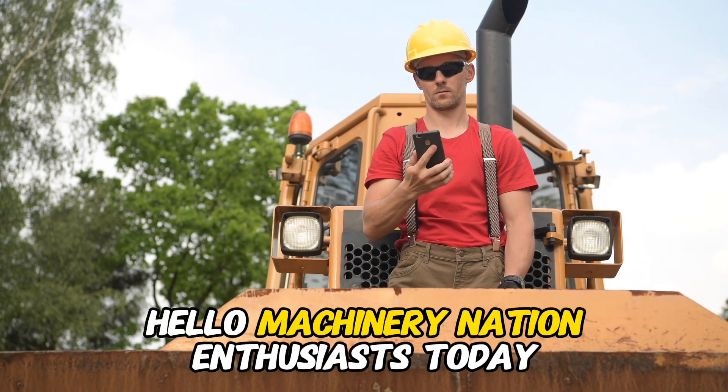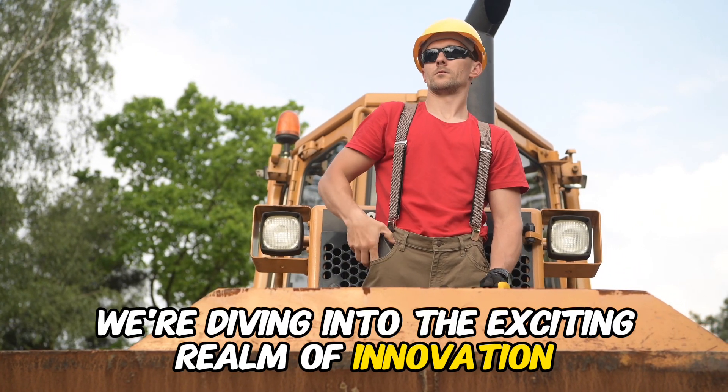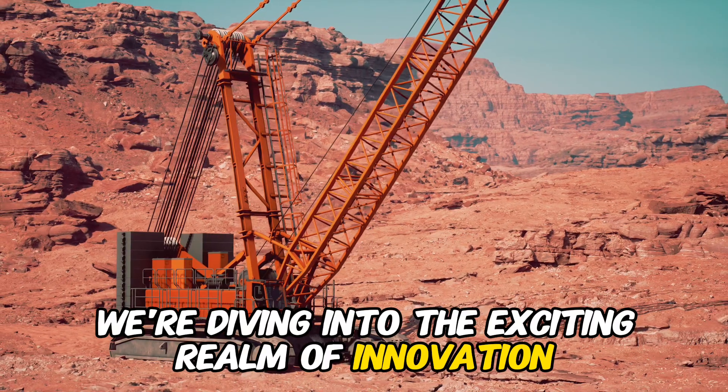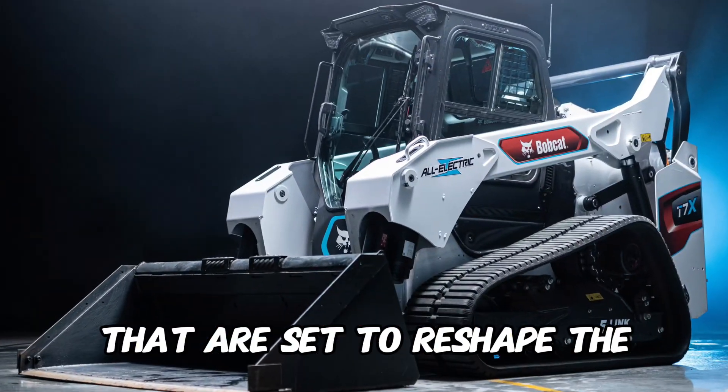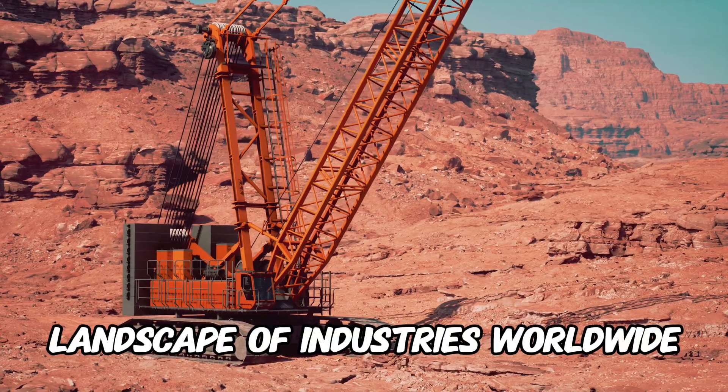Hello, Machinery Nation enthusiasts. Today, we're diving into the exciting realm of innovation as we explore seven next-level heavy machines that are set to reshape the landscape of industries worldwide.